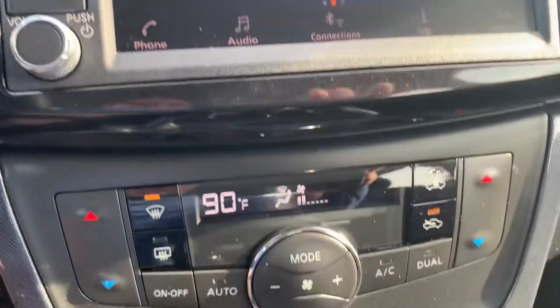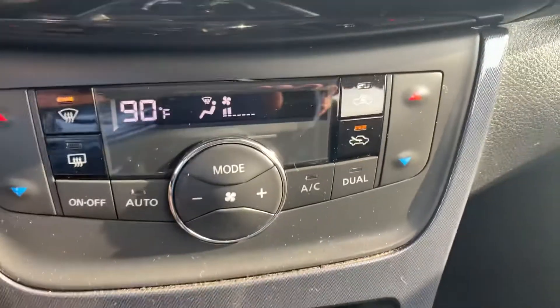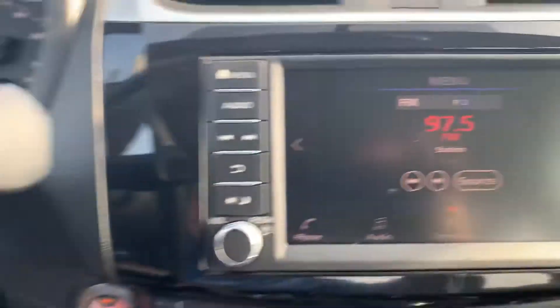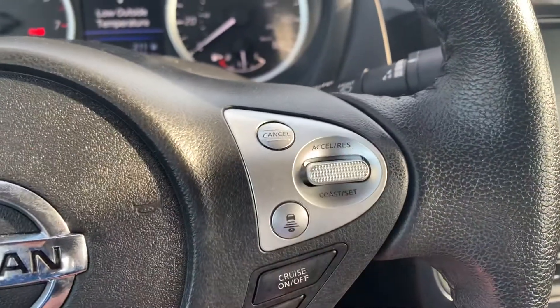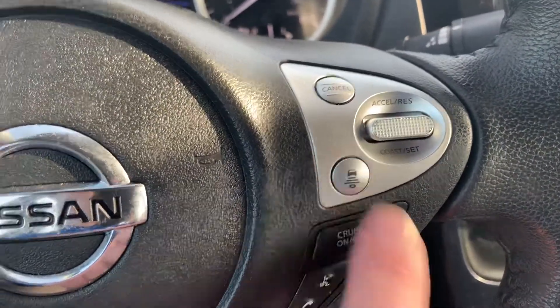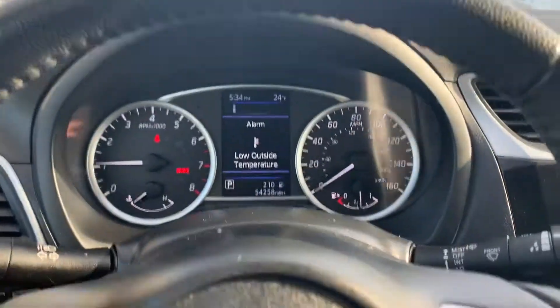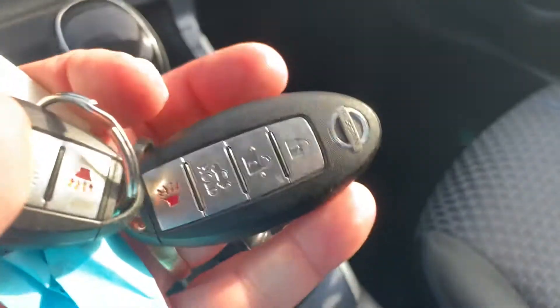This is a really nice one. Dual climate controls, heated seats, remote start, a nice colorful display up here. It does have all your Bluetooth, cruise control and adaptive cruise, and all your Bluetooth capabilities over here. Power locks, power windows. And it does have two keys — not all the pre-owned vehicles have two keys. Remote start and everything right there.